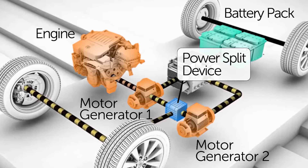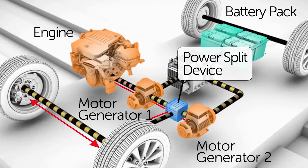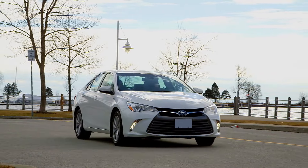Because of the power split device's elegant simplicity, seamless operation, and light weight, it can outperform conventional transmissions in fuel economy, durability, and reliability.